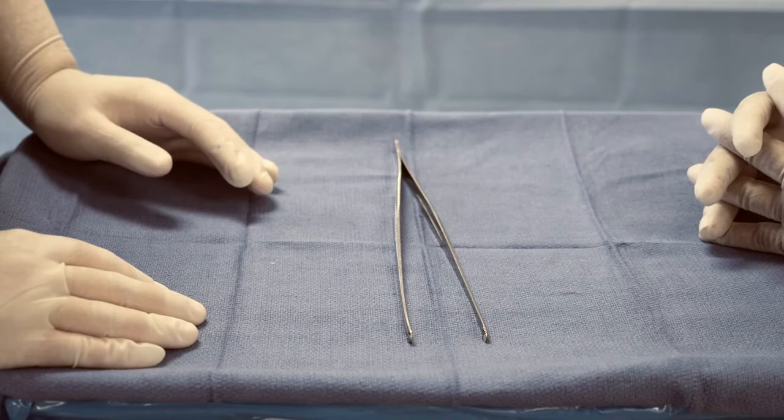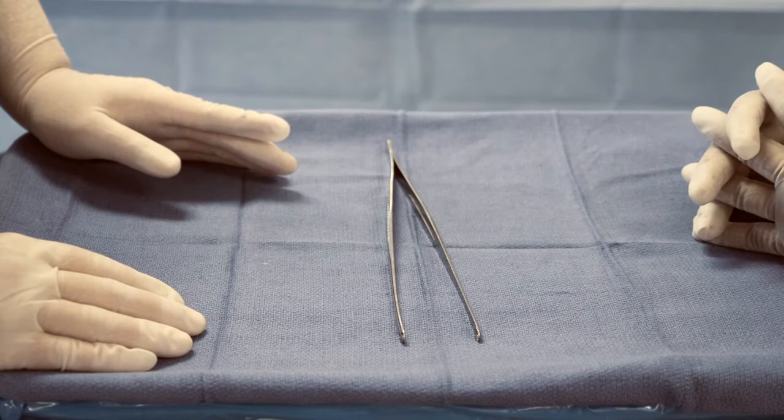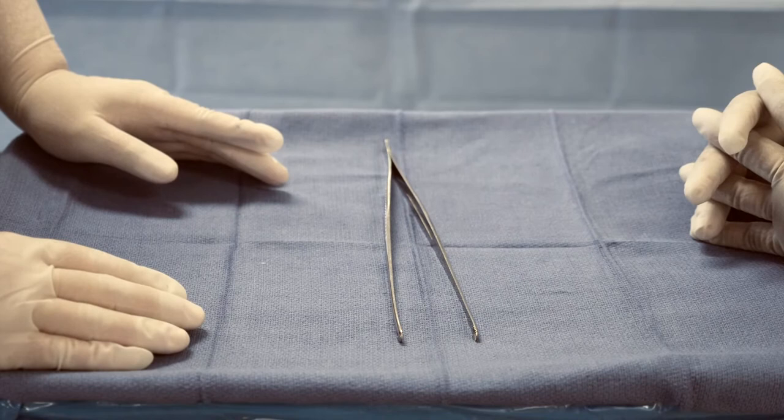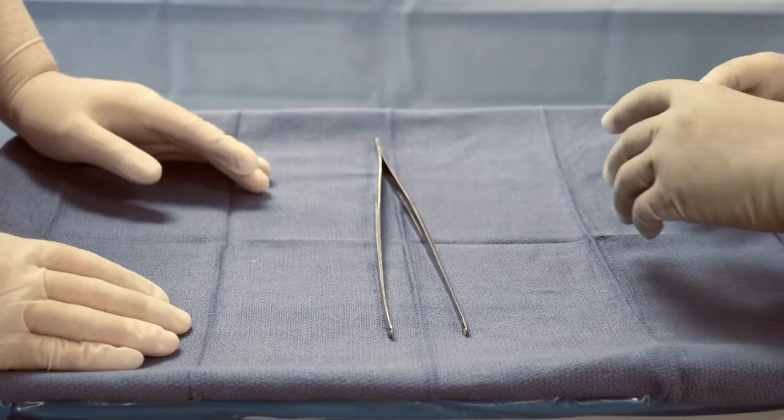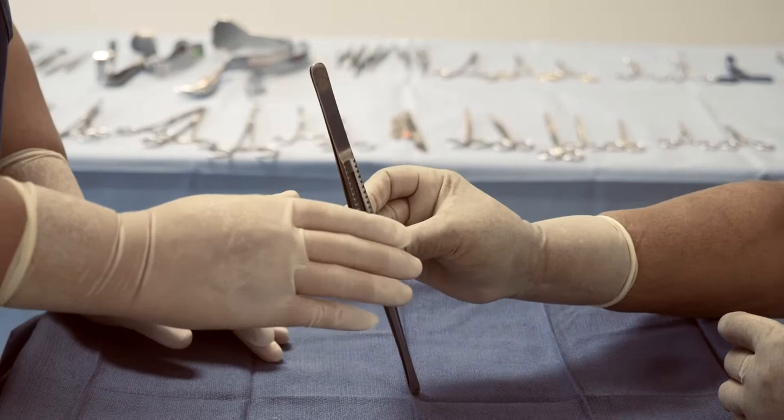This is a grasping instrument called a forcep — more specifically, it's called a Mayo or Russian forceps. This is often used in bowel surgery or even in gynecology, where they may grasp lymph nodes or the uterus to pass to the surgeon. The scrub nurse will grasp the middle part of the instrument.